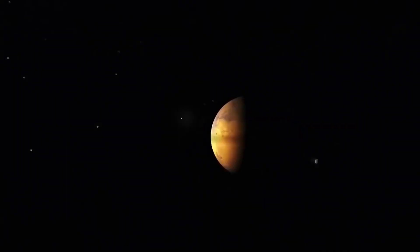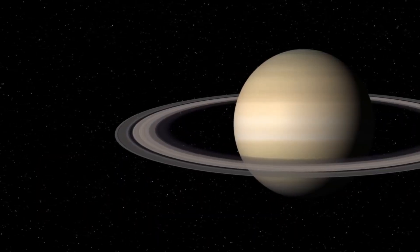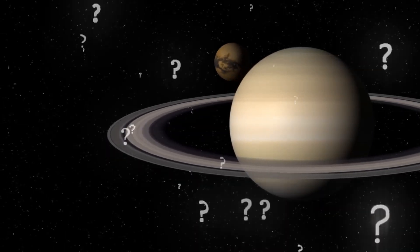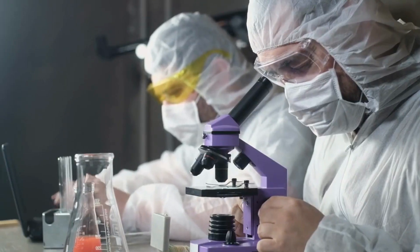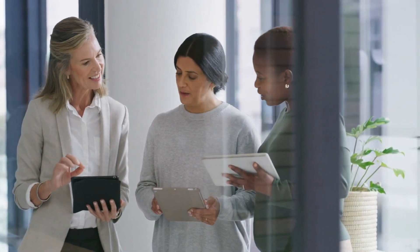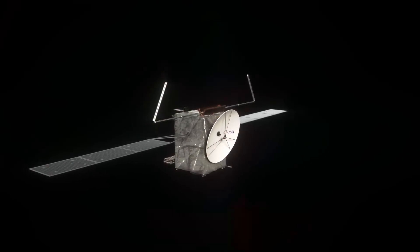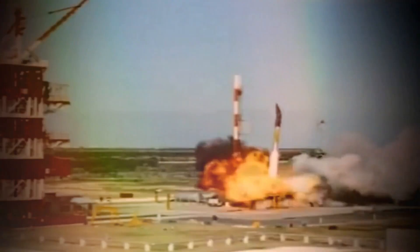In this video, we will delve into the details of this ambitious mission to Titan and address the key questions that have piqued the curiosity of many, such as the challenges faced by the spacecraft, the potential characteristics of any Titanian life, the recreational possibilities on Titan, and the methods employed to detect life on Saturn's moon. However, reaching Titan is no simple task.